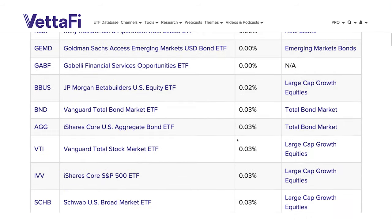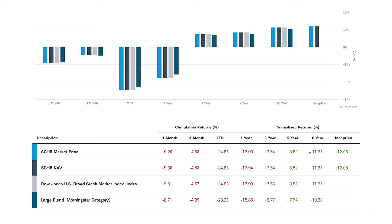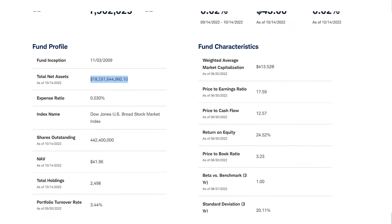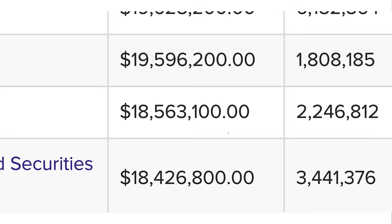For an invested amount of $1,000, that would be $3 per year. This makes the SCHB one of the cheapest ETFs out there. Its performance in the last 10 years was strong, with an annual return of over 11%, in line with S&P 500 ETFs. This ETF has a fund size of $19 billion, which puts it in the top 100 of the largest ETFs globally.